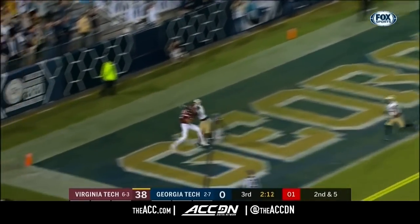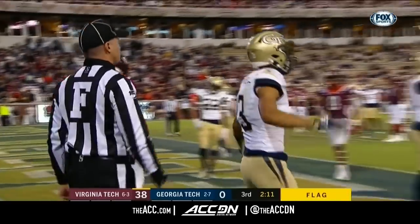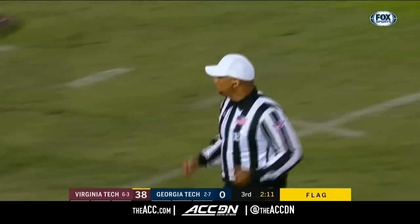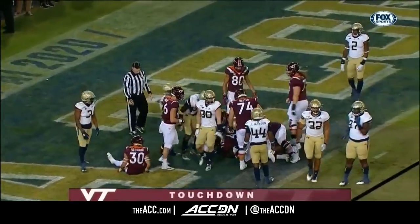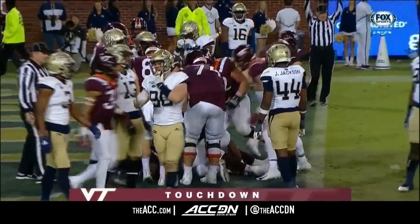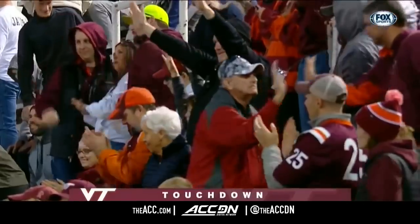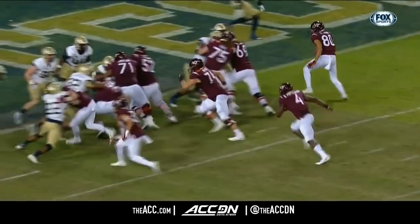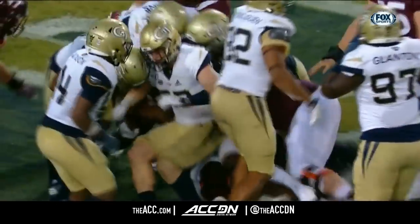Patterson floats it to the end zone looking for Smith — the flag is out. It looks like offensive pass interference. They're going to call a hold on Georgia Tech, but there shouldn't be any call on that. Up the middle and into the end zone goes Quincy Patterson. He's a bulldozer of a quarterback — something that Justin Fuente's offense has always had is that quarterback power with a big quarterback.